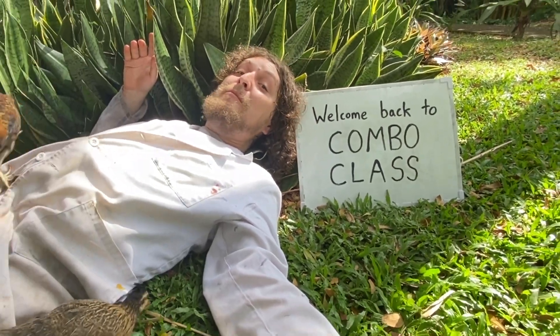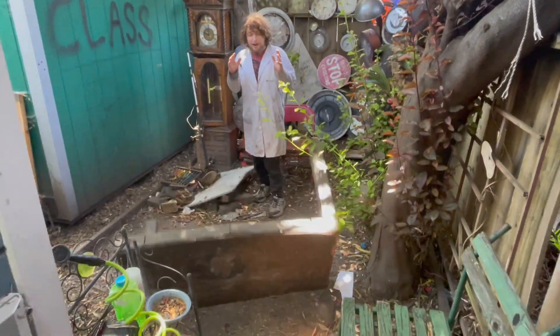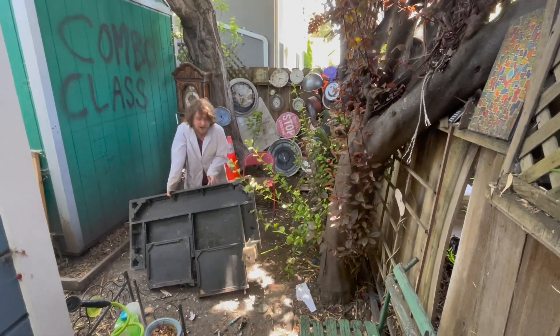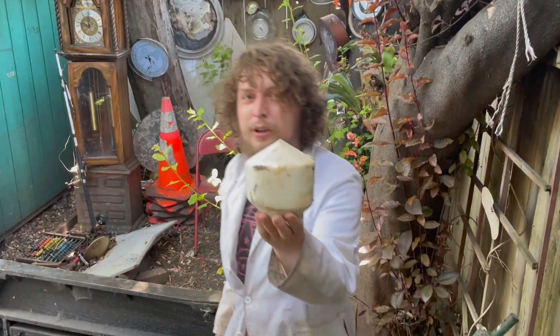Welcome back to Combo Class. Today, we're going to have a little mix between a snack break and a history lesson and a field trip.